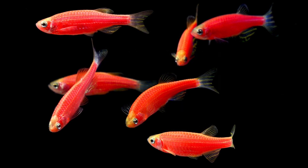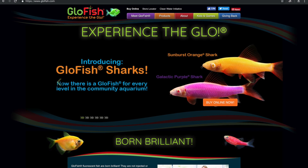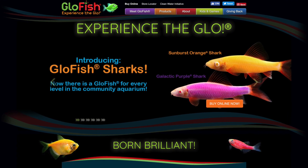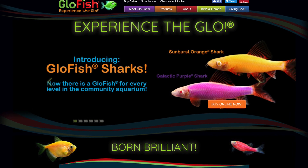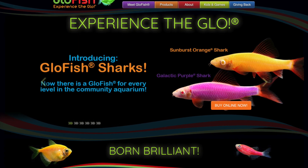Last year, Yorktown Technologies sold the GloFish brand to Spectrum Brands Holdings. According to Will Anderson writing for the Austin Business Journal, the sale included $37.8 million in intangible assets such as trade names and technology, and about $600,000 in property and equipment. The $37.8 million of intangible assets include the patented GloFish brand as well as certain technologies used to produce the GloFish.